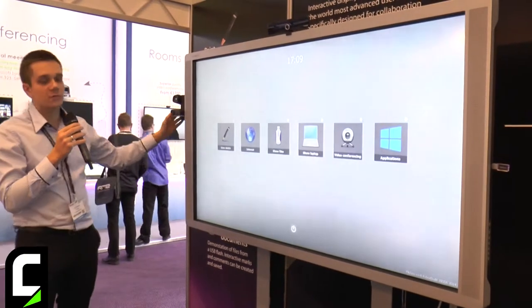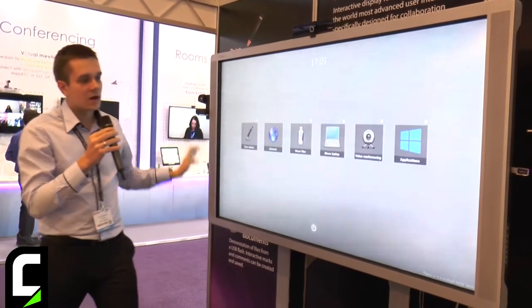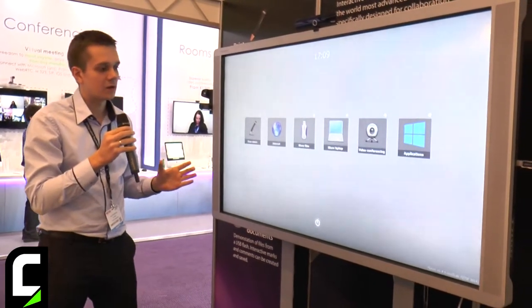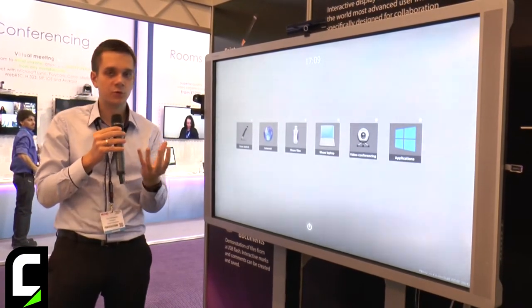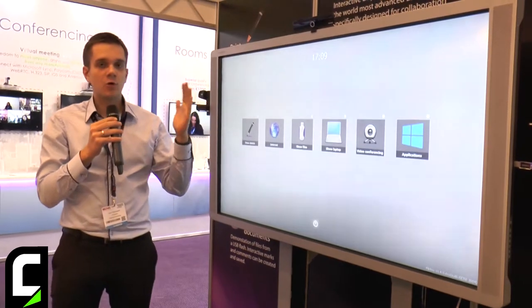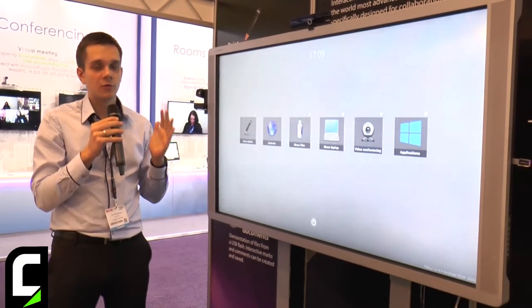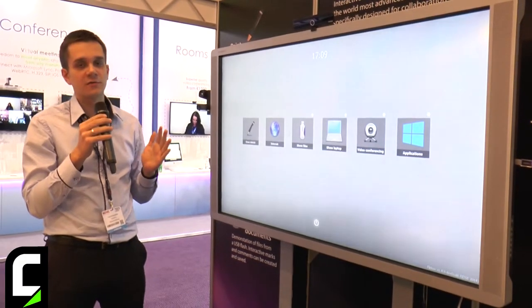We have a new camera option which is a PTZ and is perfect for video conferencing. We now have Bluetooth support to support Bluetooth tabletop microphones. We also have a built-in OPS-compliant IPC — a powerful IPC based on a 4th generation Haswell i7 Intel CPU.